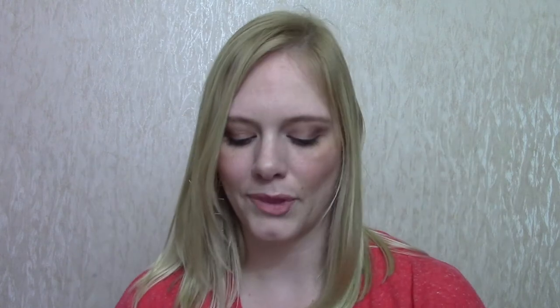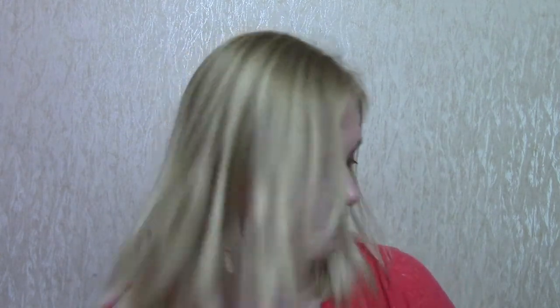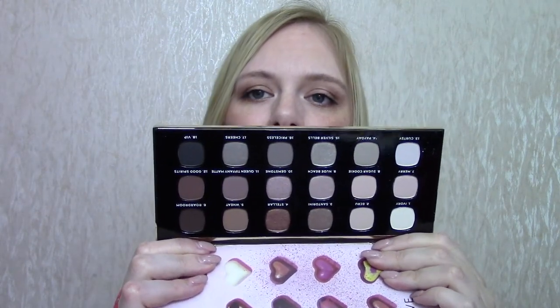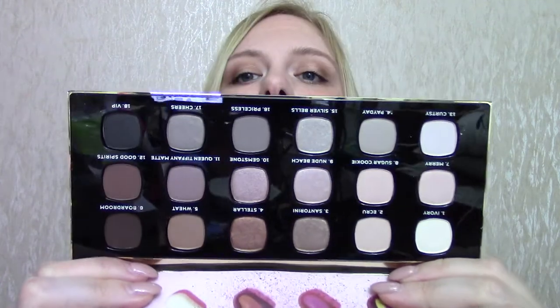I also got this for free — this is the Bare Minerals Hidden Treasure palette. It's a really neutral palette with beautiful, wearable everyday shadows. The Ready formula is gorgeous — one of my favourite eyeshadow formulas, really creamy and really pigmented. And I got this with Boots points, so I also didn't pay for that either, which is a win.